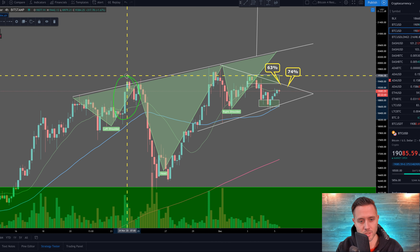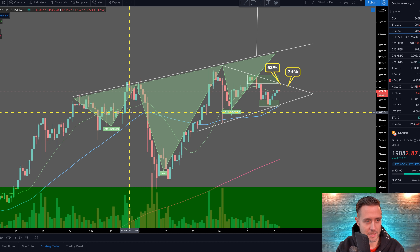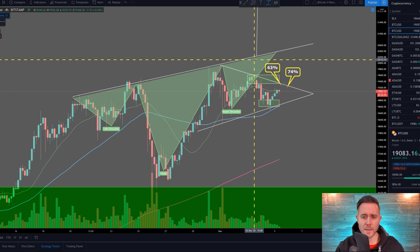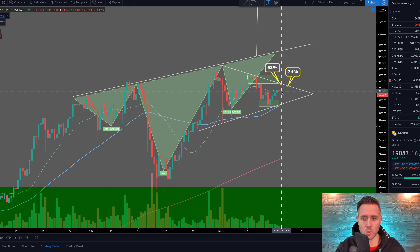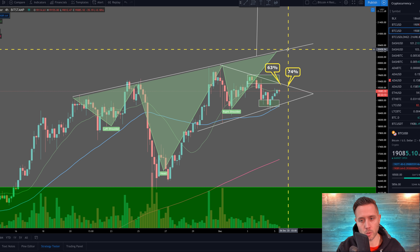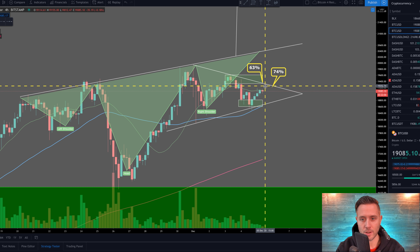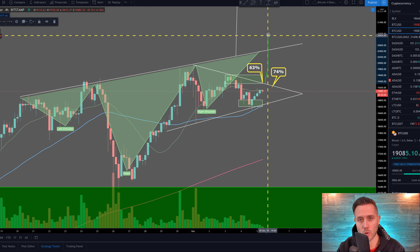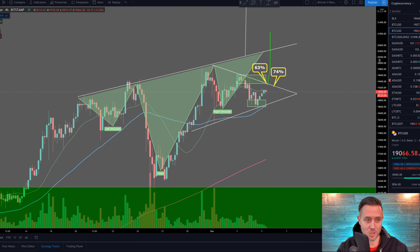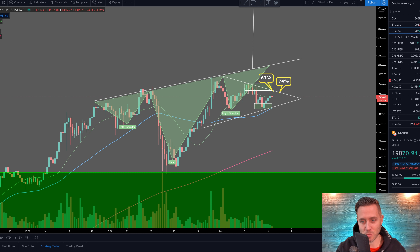We're looking for a very similar move to the completion of the left shoulder — that was about a 5% move for Bitcoin. For Bitcoin to reach the neckline and form the right shoulder, we're looking at a very similar 7% move to the upside, which can happen very quickly. If this triangle plays out and we get a breakout out of the upper trend line, the target is right around $21,000 — that would complete the inverse head and shoulders. Bitcoin would be breaking $20,000 in the process, making a lot of headlines. That's really the bullish scenario, and it's right around the corner potentially.